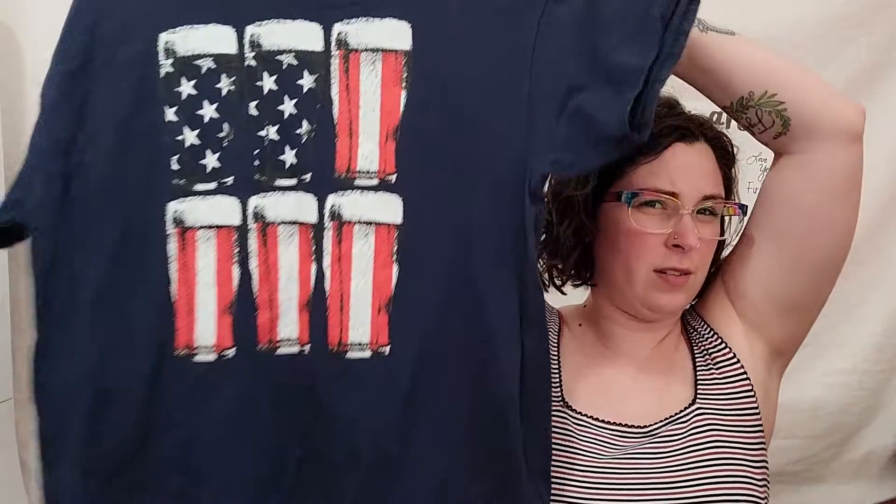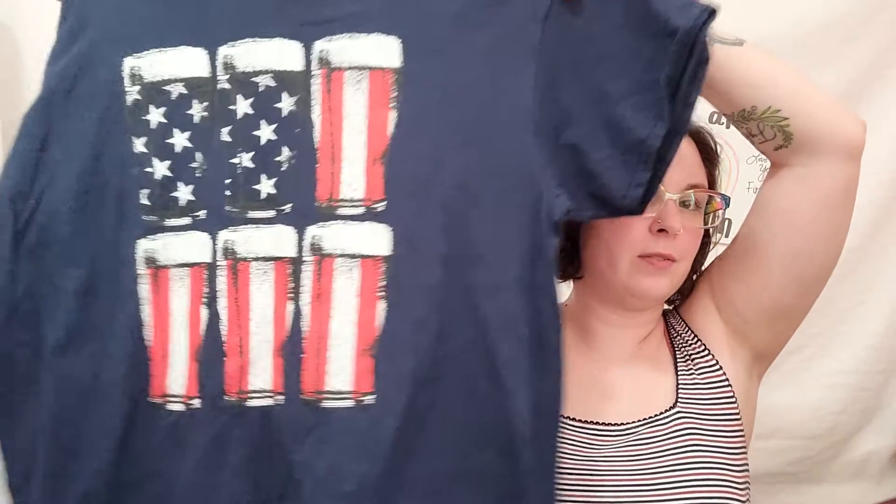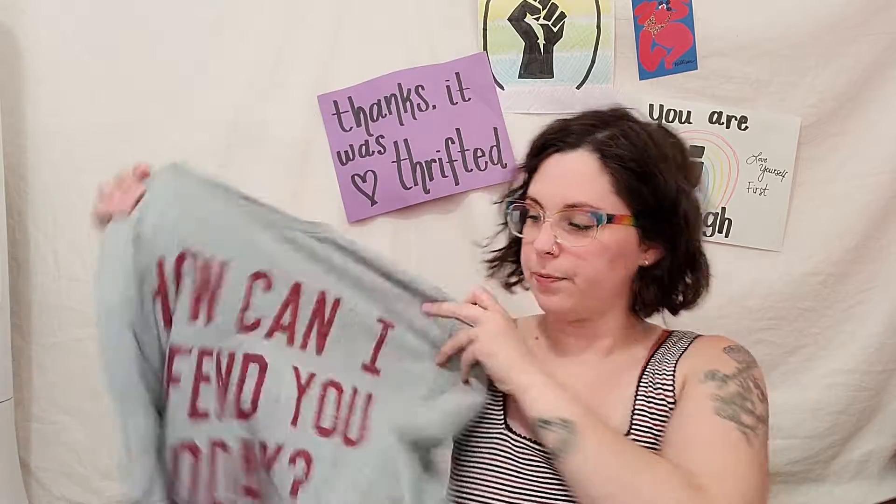I also found this American beer shirt for my husband - he likes beer and thought the shirt was cool. I also got this 'how can I offend you today' shirt because my husband has a mouth with no filter and he just offends everybody apparently. I also forgot to mention - this item I got at 50% off, it was $1.99 and I got 50% off on it.